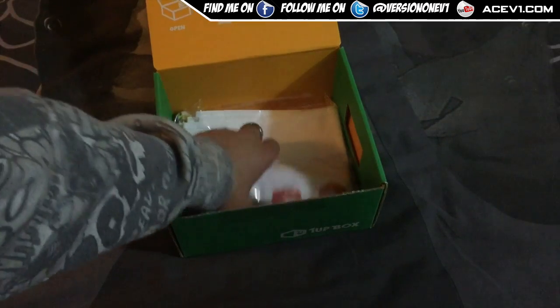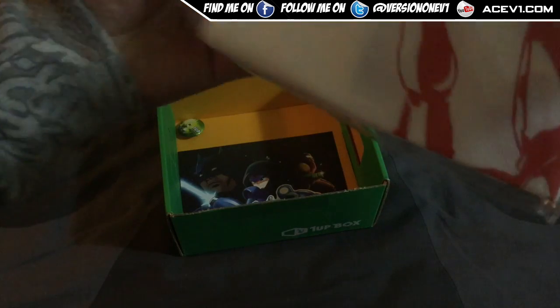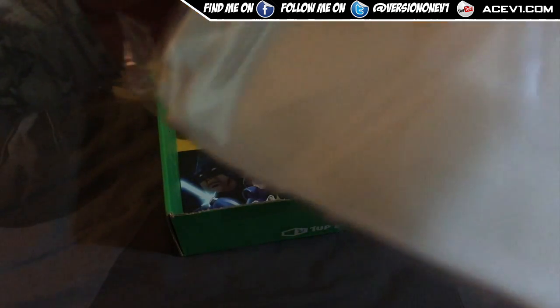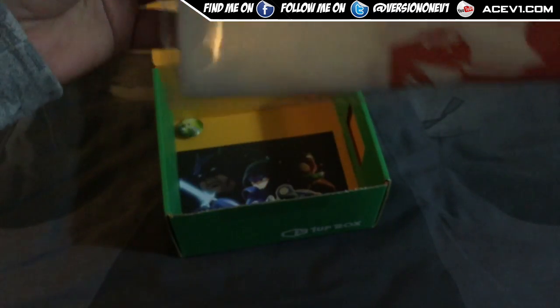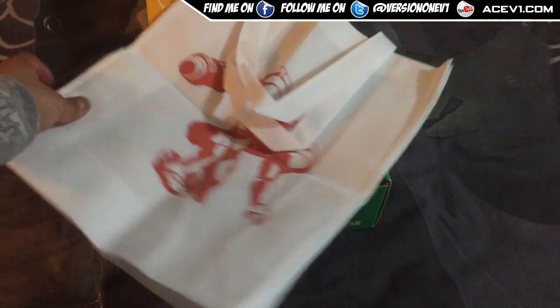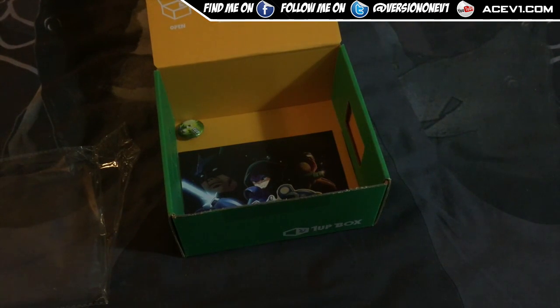We've got something else here as well. Let's open this thing up and we've got ourselves a tote bag — this is a Samus print tote bag. It's got a Samus print on both sides.